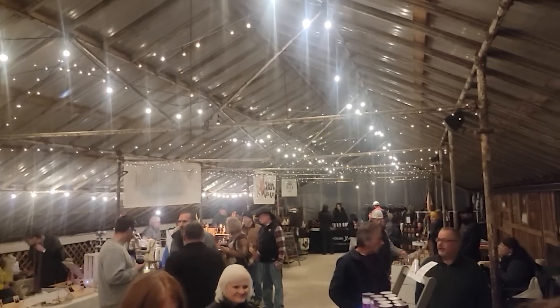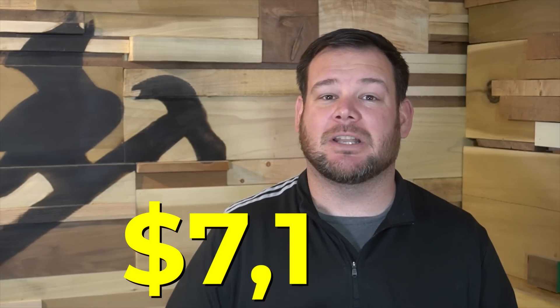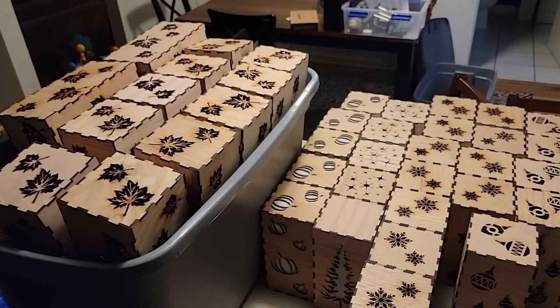In the past two months we have set up and sold at four craft markets. Our total revenues from those four markets was $7,122. This past weekend ended our season of setting up and selling, so I thought it would be cool to look back at what worked, what didn't work, and ultimately if it was worth our time by doing a complete cost breakdown.